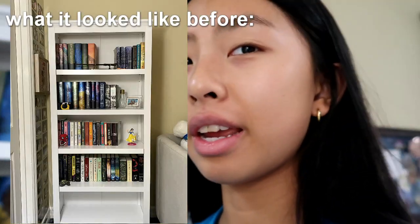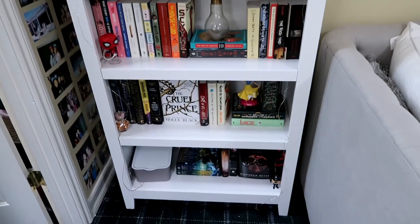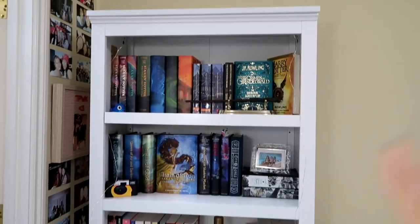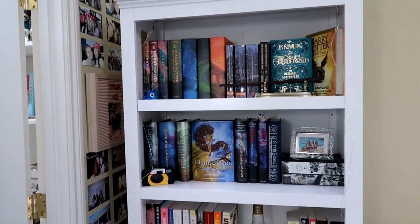Hey guys, it's been a couple days since I finished my bookshelf. I did a tour when I first made the bookshelf but I rearranged it after, so now I'm gonna give you guys another tour. Here is the completed bookshelf — I even bolted it to the wall so it's really complete.